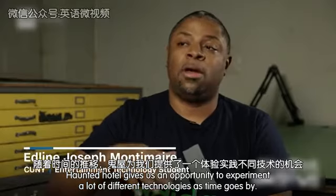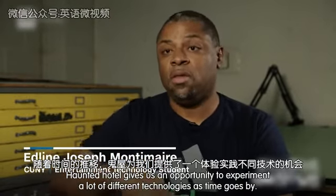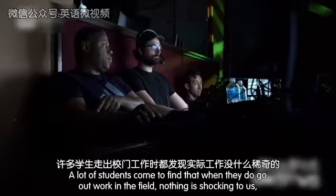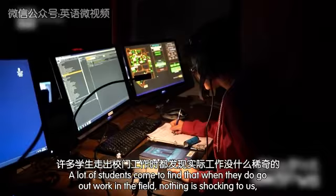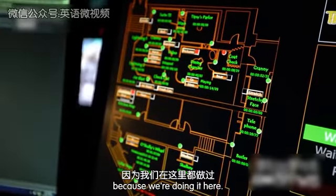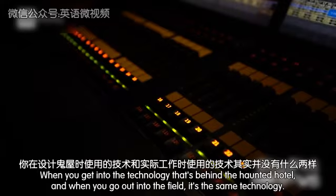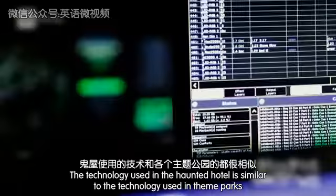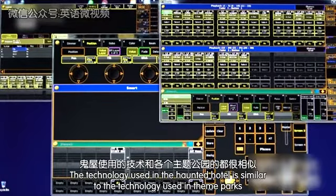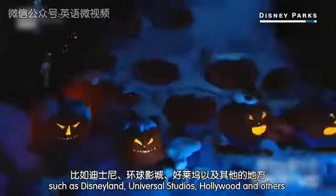The Haunted Hotel gives us an opportunity to experiment with a lot of different technologies as time goes by. A lot of the students come to find that when they do go out to work in the field, nothing is shocking because we're doing it here. The technology behind the Haunted Hotel is the same technology used in theme parks such as Disneyland, Universal Studios Hollywood, and others.